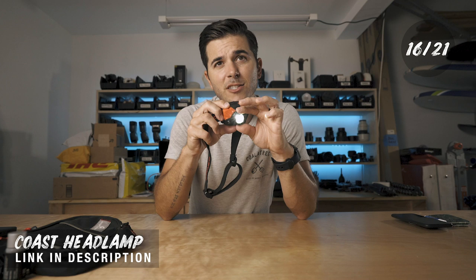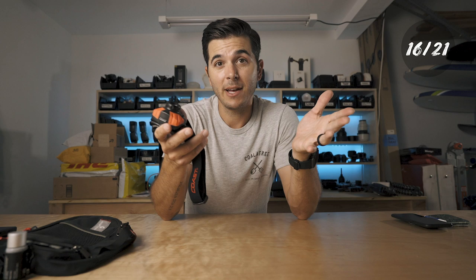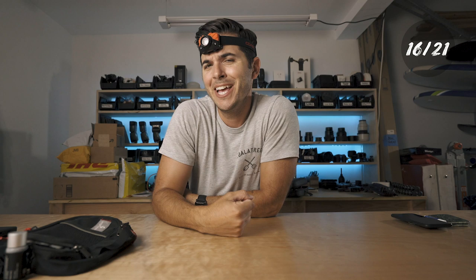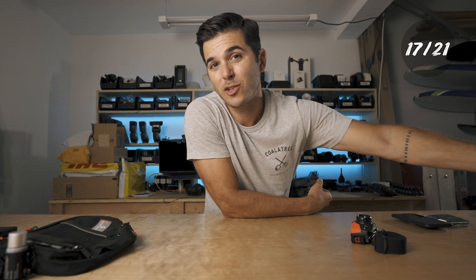The Coast headlamps do all the things you need a headlamp to do, they're super cheap, and they're everywhere — in my car, Morgan's car. Every bag I own has its own headlamp because they're just so useful. You also look cool wearing one. Once you use a headlamp, you wonder why you ever held flashlights in your hand. Headlamp, always with me.